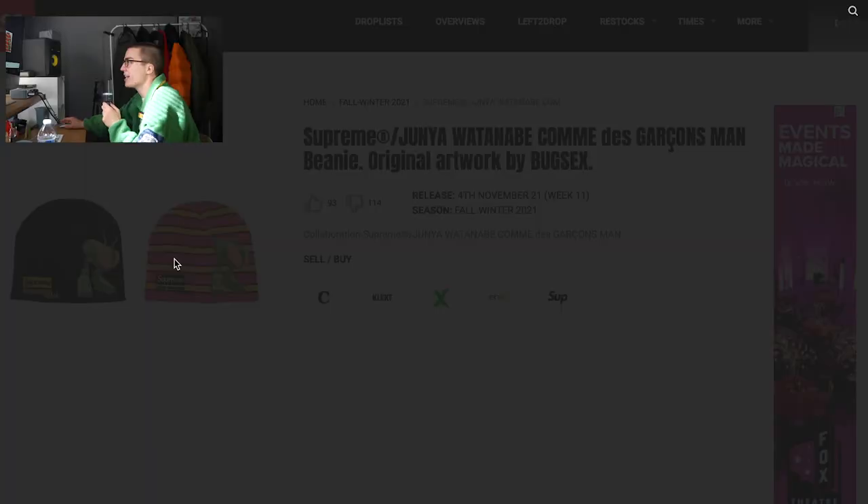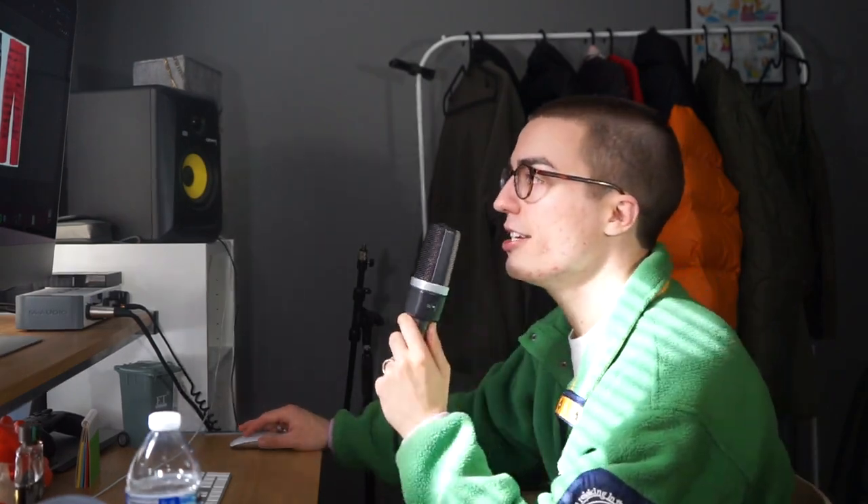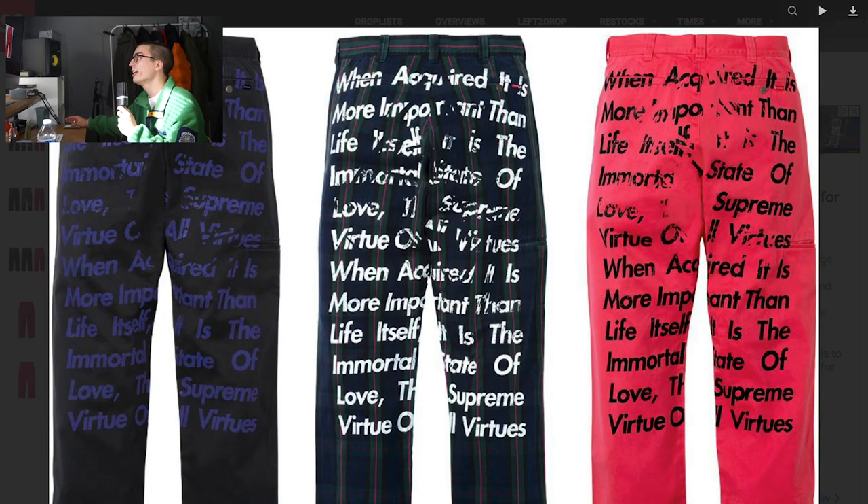Next up, we have these beanies. My head is literally gigantic, so pretty much no hat fits me. Therefore, I have little to no opinion on hats. Next up, we have the poem jeans. I really did not want to see another poem piece, but here we are.